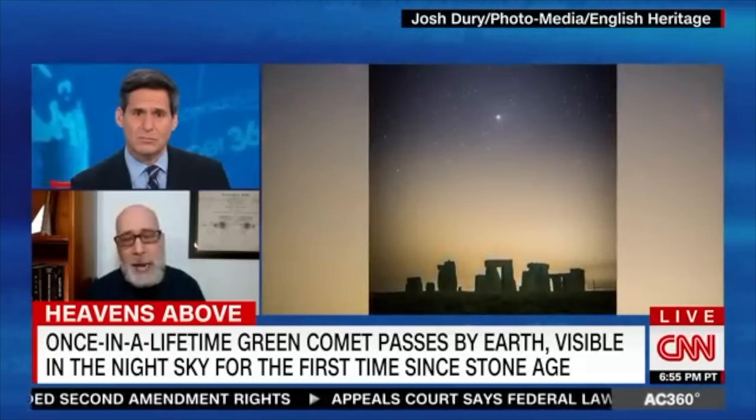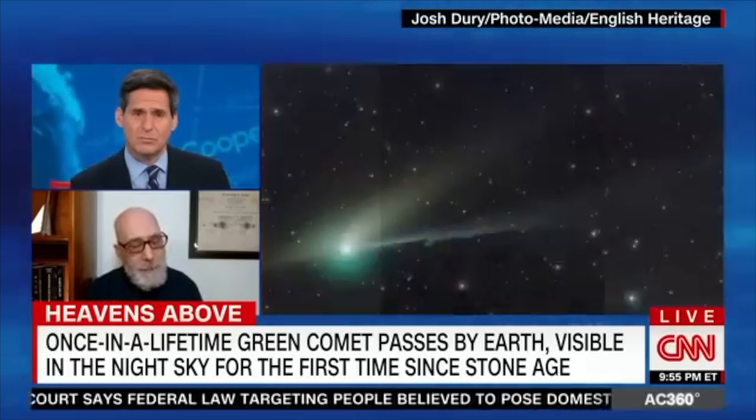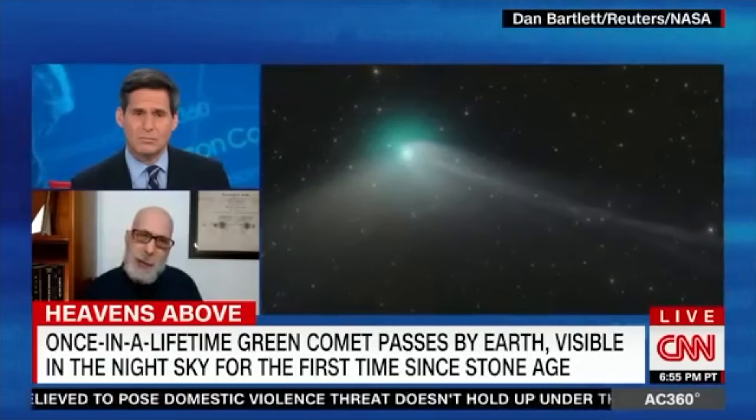The green comes from light from the sun ripping apart molecules like cyanide or two carbon atoms that are bonded together. That green hue is telling you that the surface of the comet is kind of being torn apart by the intense light from the sun.